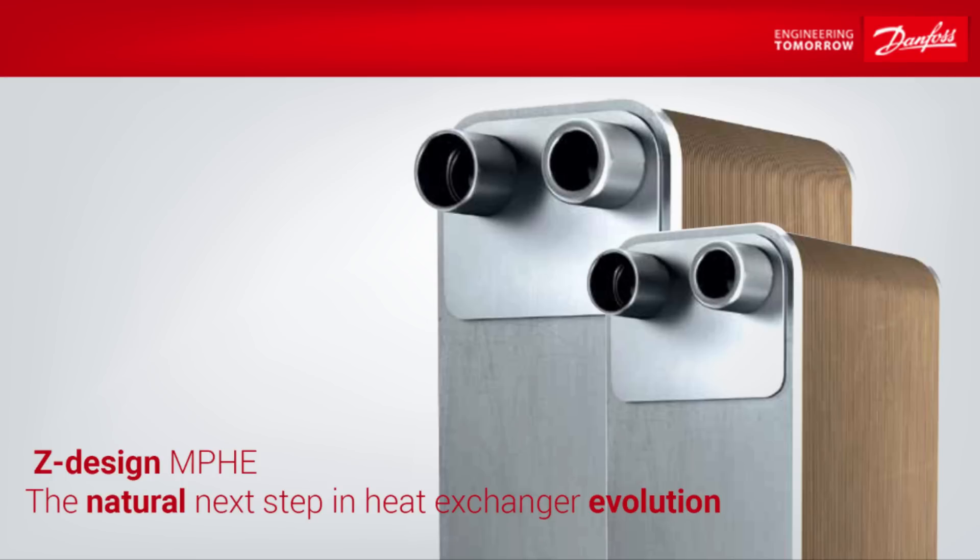Before we jump in though, I just want to thank Danfoss for sponsoring this video. They have some excellent microplate heat exchanger solutions that fit a wide variety of applications, including their new Z-Design series. Not only is the Z-Design compatible with numerous refrigerants, it also enables a 40% higher heat transfer rate and decreases energy consumption. If you are interested in learning more about what the Z-Design microplate heat exchanger can do for your cooling system, be sure to check out their website using the link in the video description below.